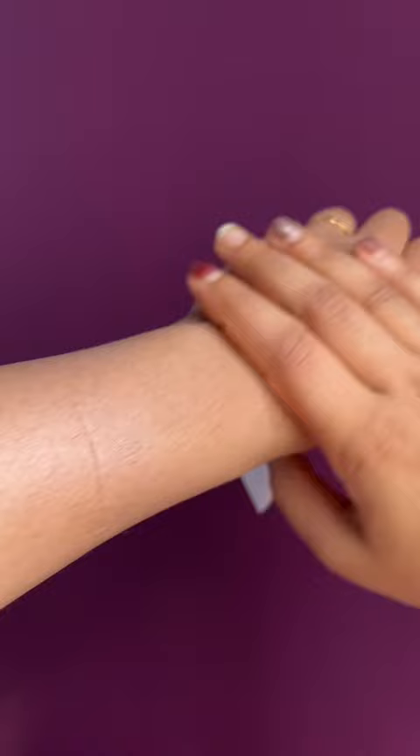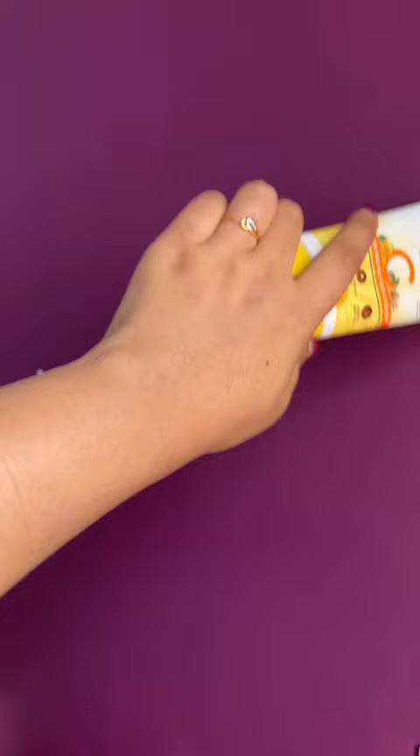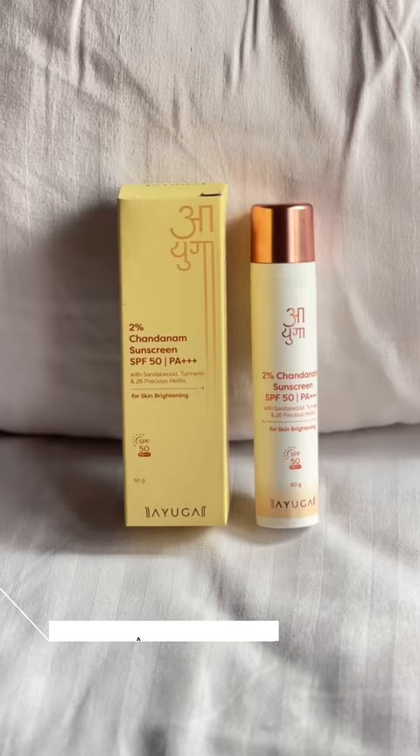Next is Mama Earth Vitamin C Daily Glow Sunscreen. This SPF 50 absorbs instantly with no white cast. Made Safe certified with no toxins or harmful chemicals. And the last one is Ayuga 2% Chantanam Sunscreen. This is SPF 50 with UVA and UVB protection, fast absorbing formula, dermatologically tested, and suits all skin types.